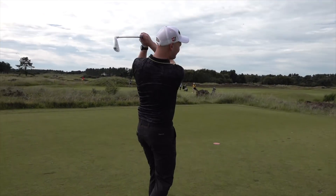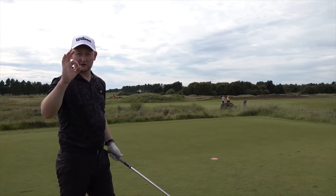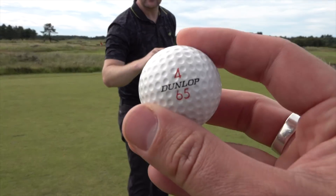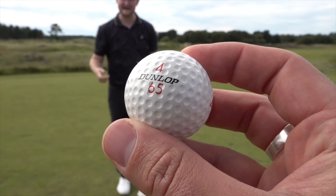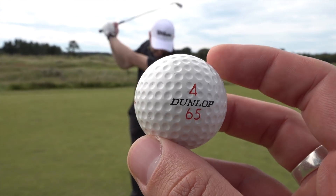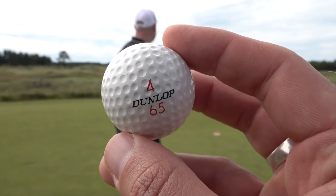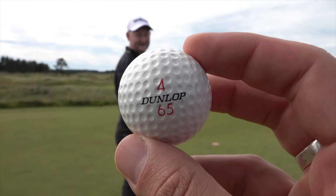They're wound elastic inside — nothing really complicated about them. They're also smaller than a modern ball, so they won't go anywhere near as far as a conventional ball. I can't wait to see just how short and how egg-shaped this will become over the round.